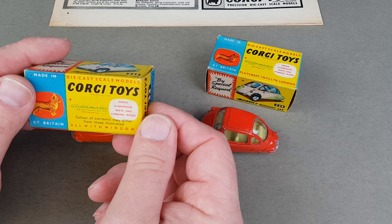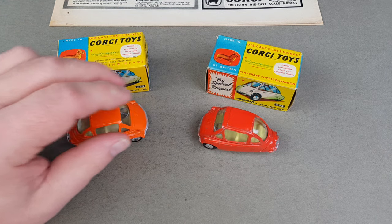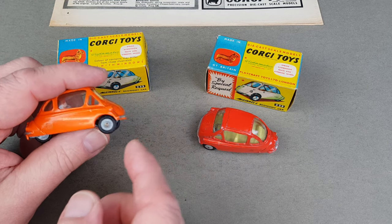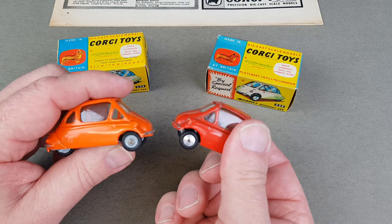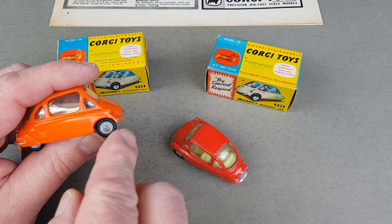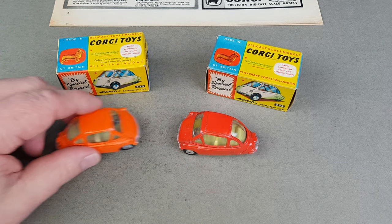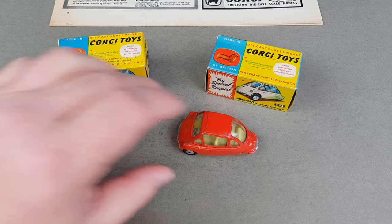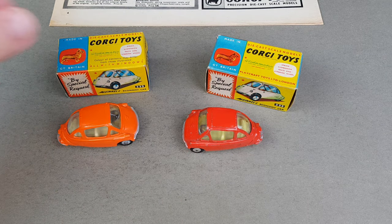It has spring suspension, seats, and a steering wheel, and you can actually feel the suspension. These are the different hub types on it — you get to see both: spring hubs and spun hubs. I think these are the spring ones and those are the spun ones, so that's another variation. Both of mine have what they call lemon seats in the interior, but there are different variations of those too, should you want them.